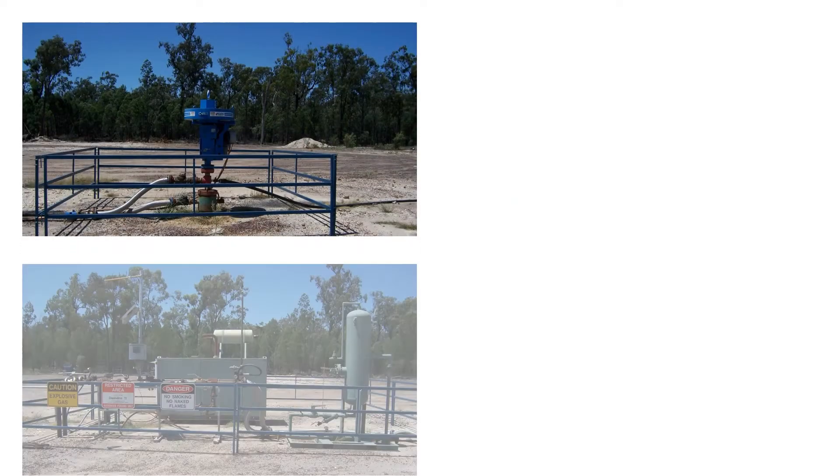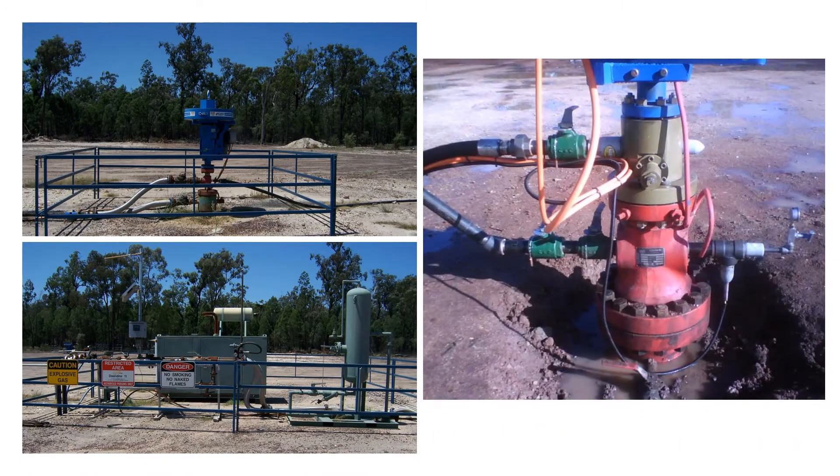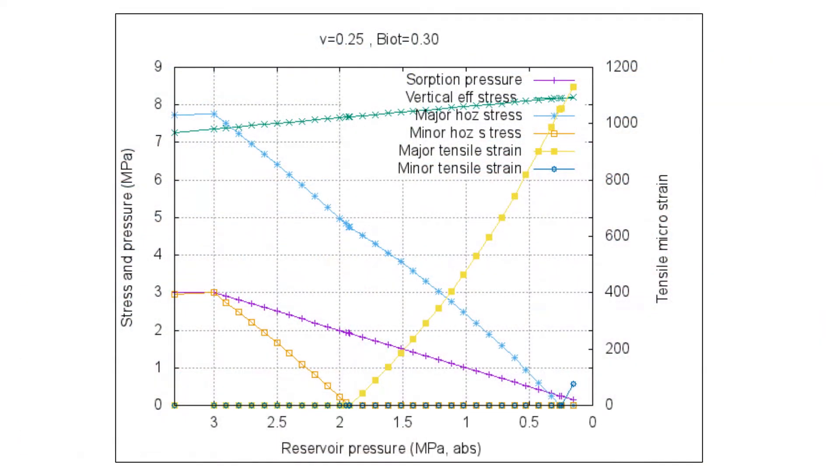SIGGRA also undertook reserve estimates and designed production systems. SIGGRA have, over many years, developed stress path analysis to predict the changing permeabilities of the coal seam reservoirs due to variations in effective stress, brought about by the combination of fluid pressure, coal stiffness and shrinkage as the coal gives up gas.